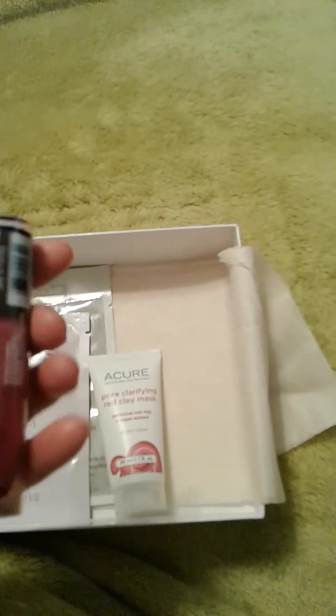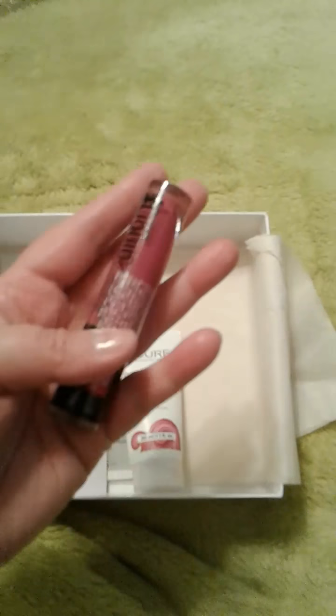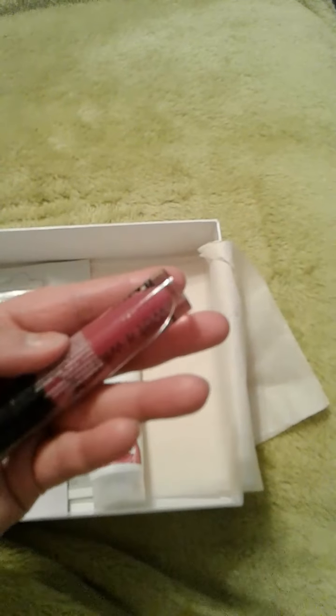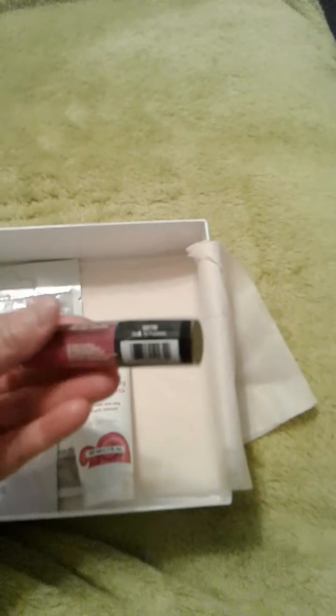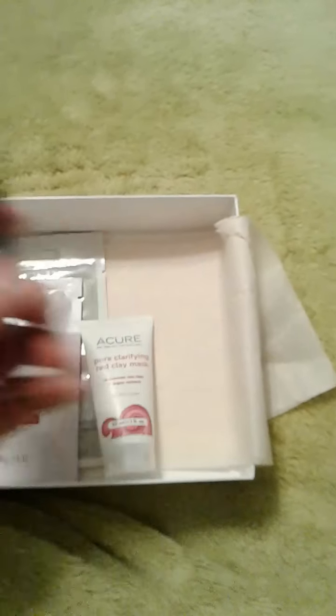I know this one's a full size product. This is liquid lipstick and it's by Wet n' Wild. It's a pretty kind of mauve color. I'm not sure if I'll wear it or not — I've got a lot of lipsticks going on right now, so that might go in the giveaway box.